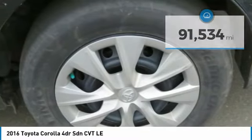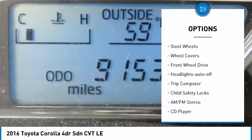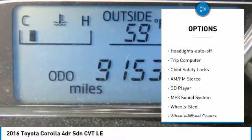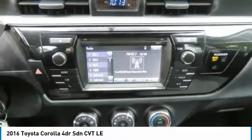Here are some of this vehicle's great options: traction control, daytime running lights, mirror memory, remote trunk release, steel wheels, wheel covers, FWD, headlights auto off, trip computer, and child safety locks.